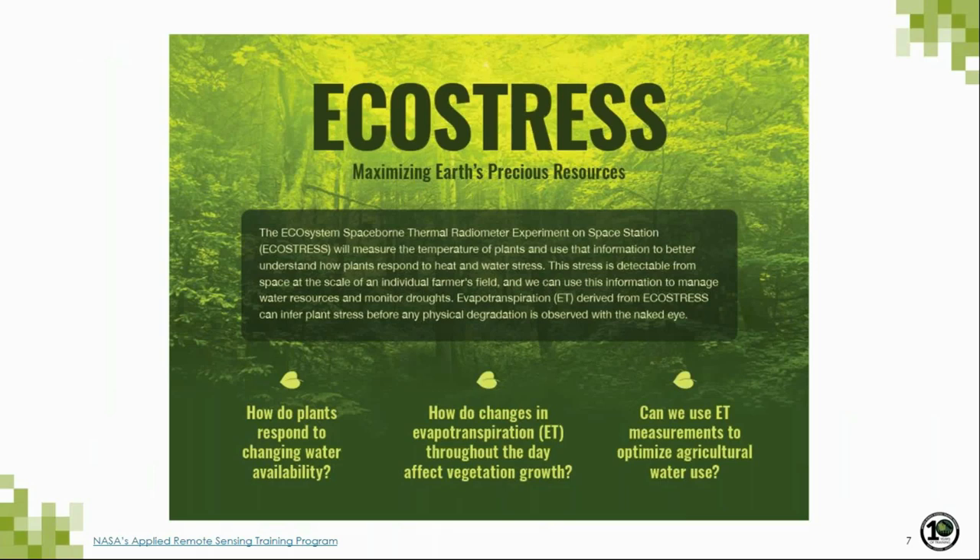EcoStress is focused on three main science and applications questions related to vegetation health from the ISS. First, on a global scale, how are plants responding to changes in water availability across different climate-sensitive biomes? Second, we're interested in understanding the diurnal variability of evapotranspiration, leveraging the unique precessing orbit of the ISS which acquires data at different times of day. Third, how can we use this understanding to support agricultural water users, including advanced monitoring of drought onset and its impact?